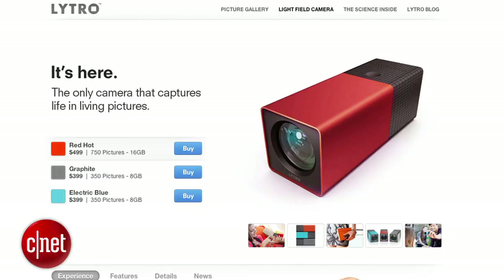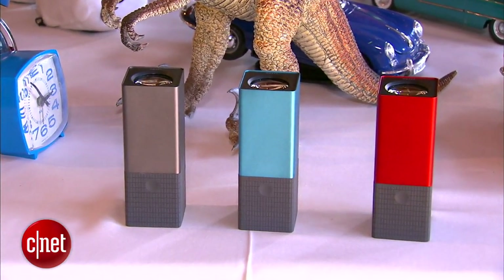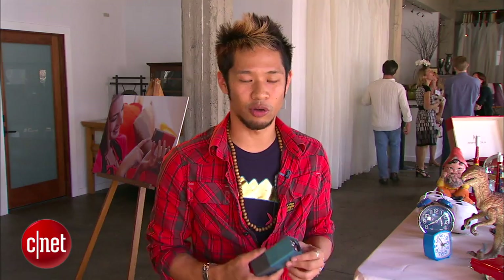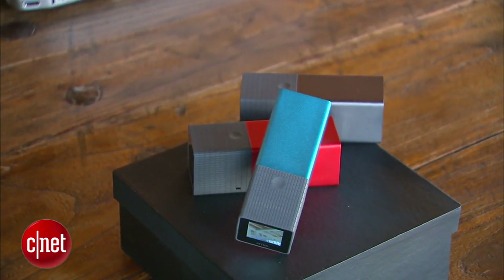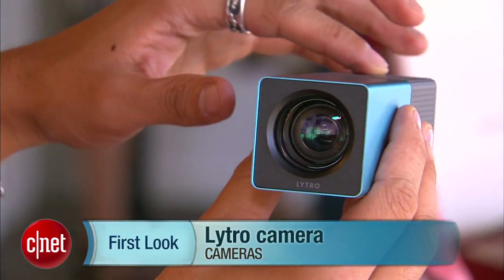The big question is when are these going to be available? You can jump onto lytro.com. There are a few models: graphite and aqua blue going for $399 for 8GB, and the red hot model is a 16GB version for $499. They'll start shipping sometime in early 2012. Overall, this is some really killer technology — first time we've ever seen it. I'm Brian Tong for CNET TV with the first look at the Lytro camera.